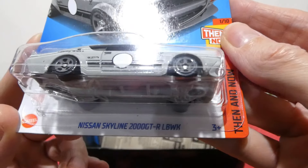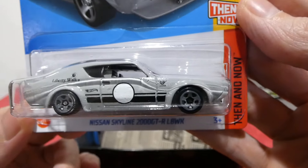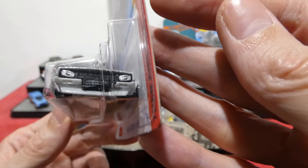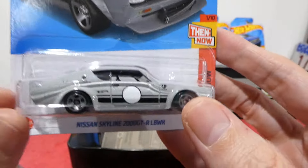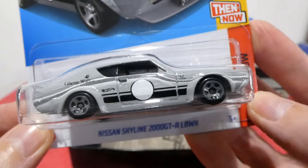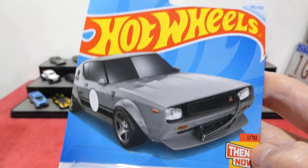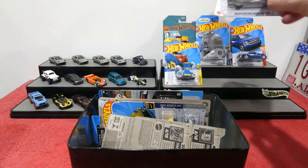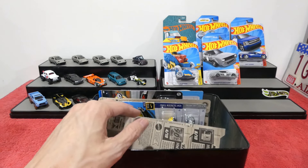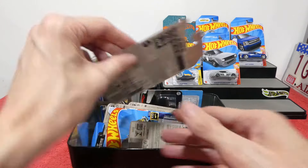Next we have the Nissan Skyline 2000 GTR LBWK — yes, the Liberty Walk version of the 2000 Skyline GTR. It's super super awesome, comes in a primer gray color with nice angry-looking headlight details on the front. Super cool looking car with gray wheels, Liberty Walk badge, and super wide body fender flares. There's also a blue version — I believe that might be the tuned version of the Liberty Walk.